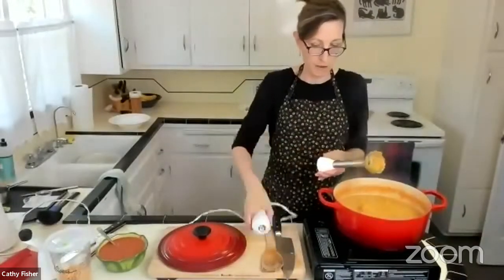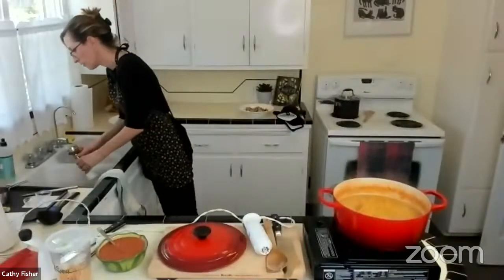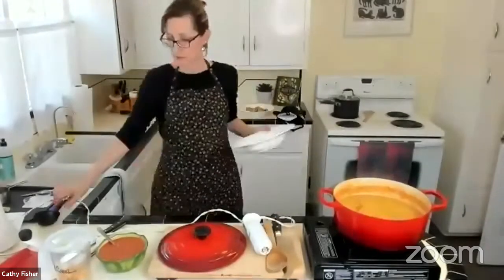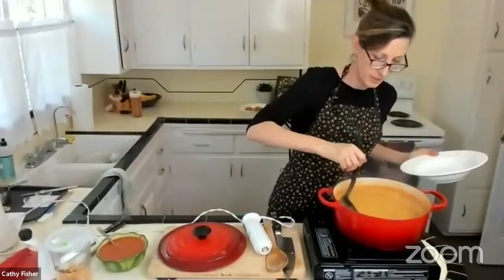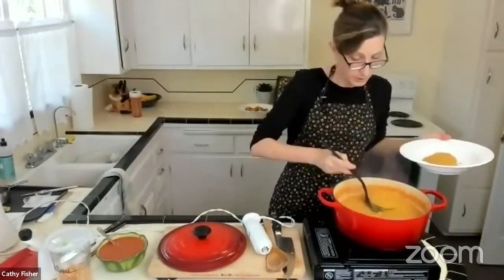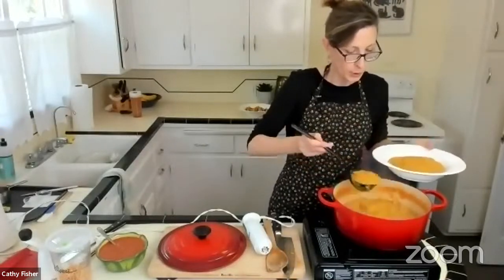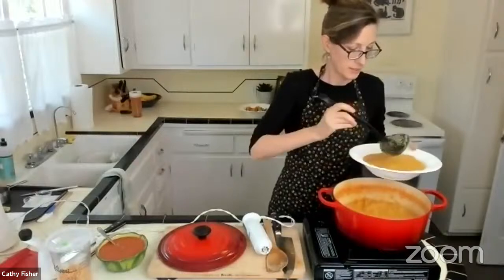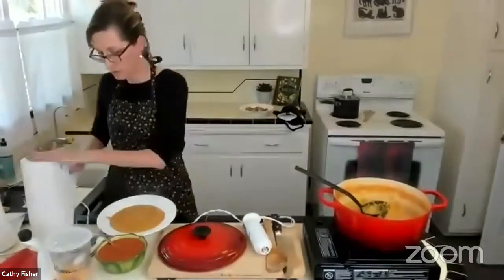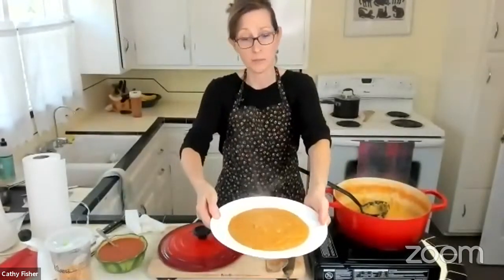Right away take the top off the immersion blender and rinse it, otherwise it can dry up and be hard to wash later. Now let's serve some. You could eat this plain, over rice, over baked potatoes — it would freeze really well too. You could put a little garnish on top: chopped tomatoes, black pepper, a fresh green herb, whatever you like. There it is — a very hearty twist on split pea soup.